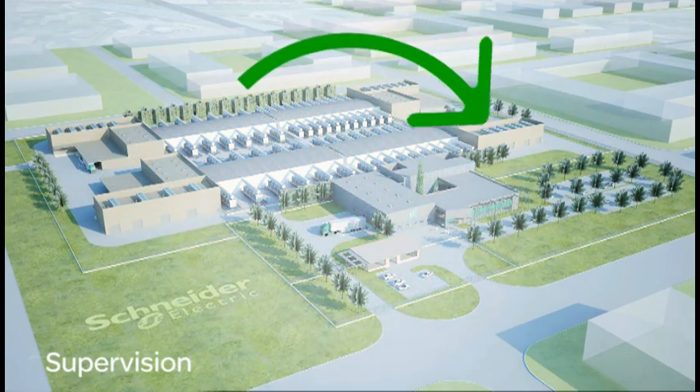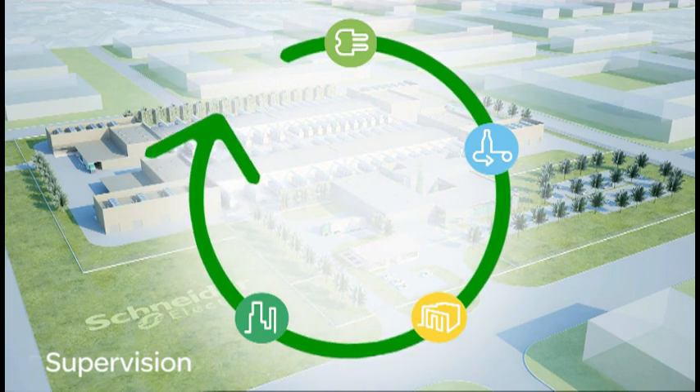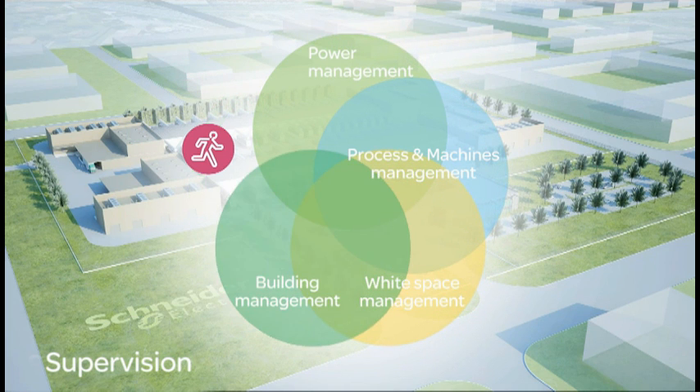StruxureWare for data centers is Schneider Electric's comprehensive supervision software that brings together facility power, IT room, cooling and security management to simplify the deployment and control of the entire data center.